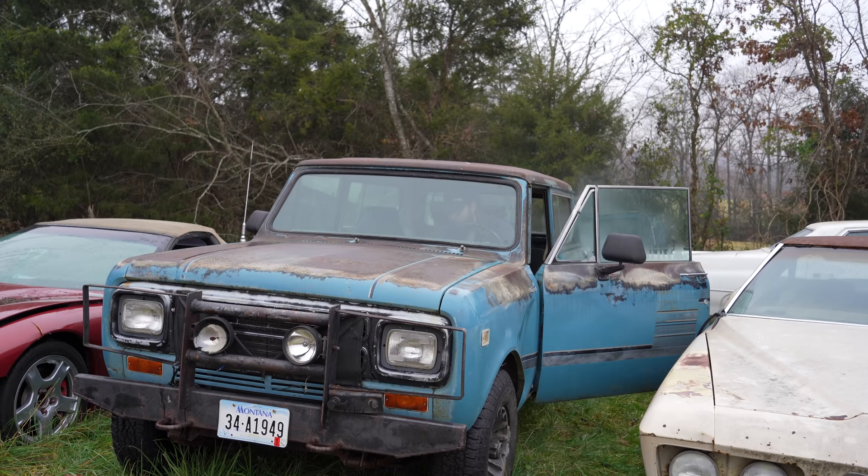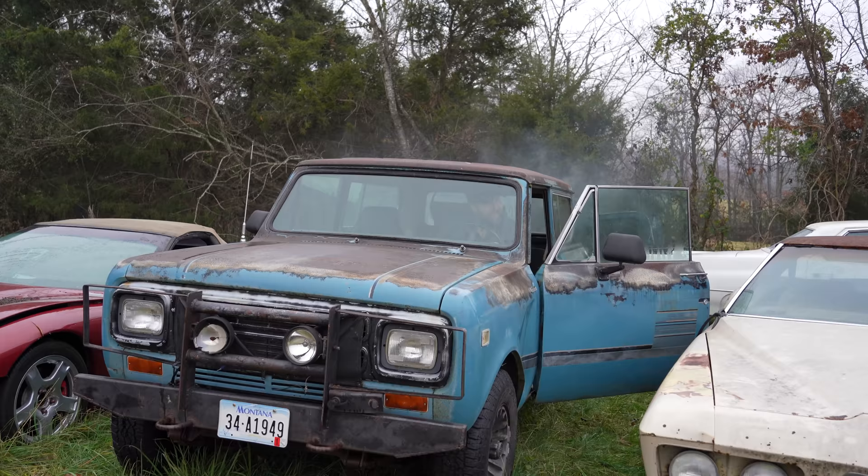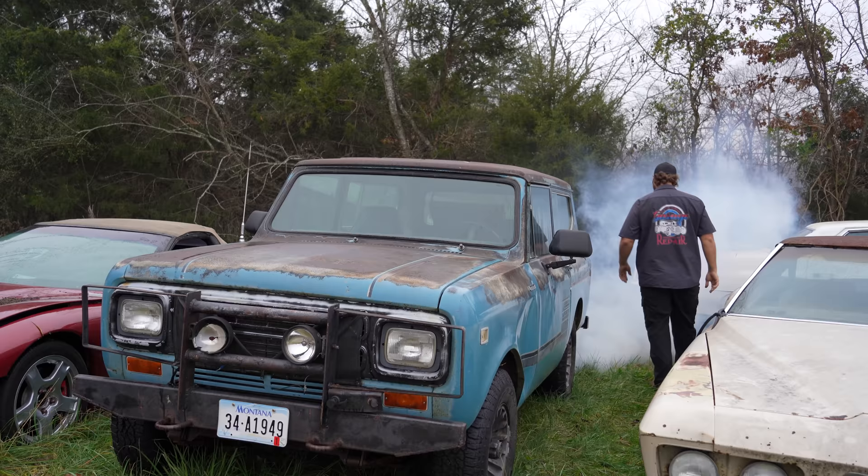I'm going to pull the fast idle on her - there we go. Then I don't have to hold the throttle down. It's actually completely my fault it wasn't starting - I forgot something. It'll run this time. Bring the thunder. There we go. She ain't even smoking. What a good rig.